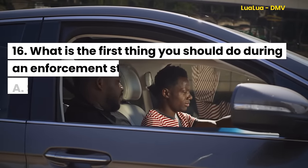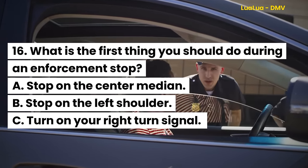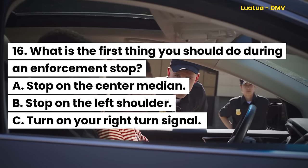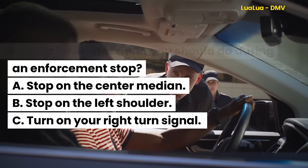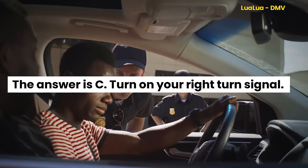Question 16. What is the first thing you should do during an enforcement stop? A. Stop on the center median. B. Stop on the left shoulder. C. Turn on your right turn signal. The answer is C. Turn on your right turn signal.